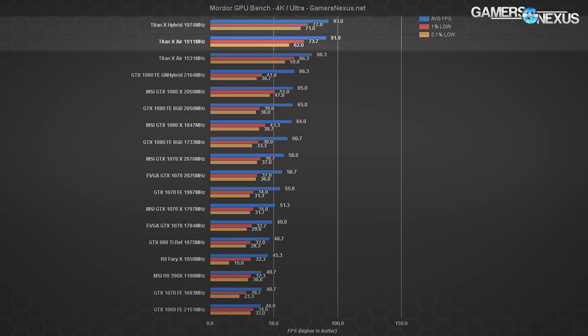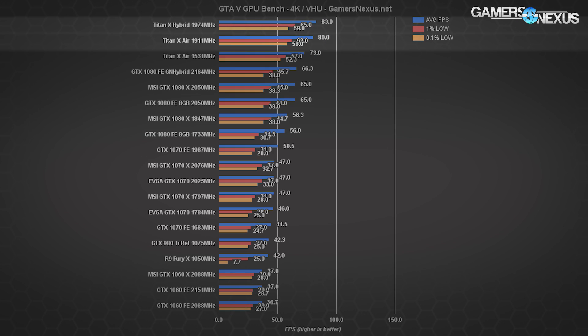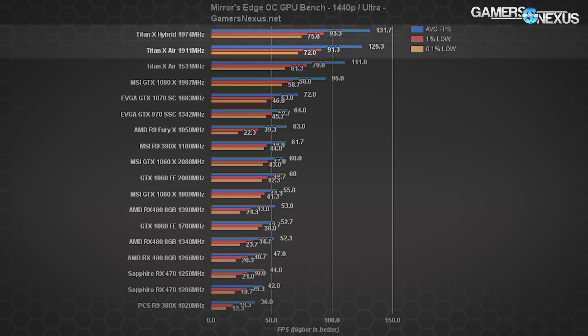The 0.1% low values have been improved from 62 to 71 FPS as a result of the more stable clock rate — not super noticeable to the gamer at this level, but it is cool to see our methodology picking up clock rate stability. In GTA 5, we see a performance swing of nearly 4% in the averages at 4K; 1080p doesn't really show any real change, but the 0.1% lows are marginally improved. Mirror's Edge Catalyst posts the biggest swings, with a change of about 5% at 1440p and about 6% at 4K.